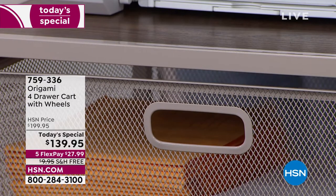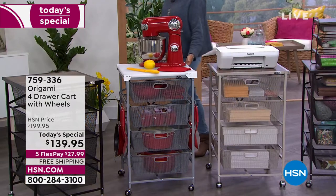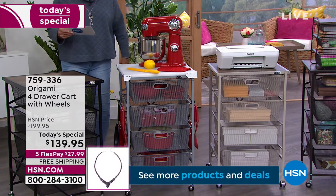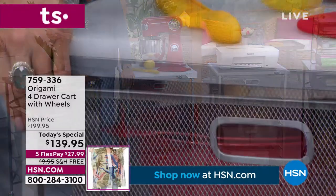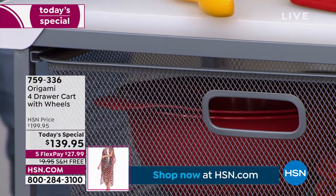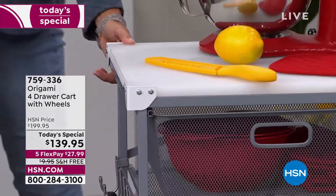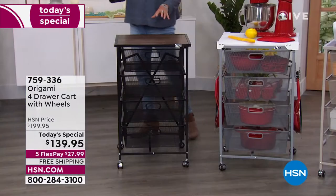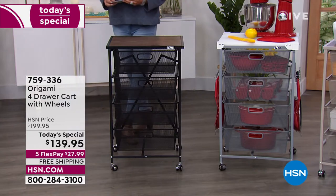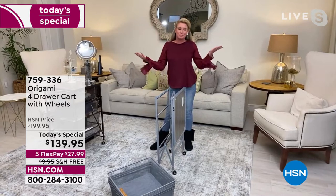The next color is our gray — another brand new color. And we have a beautiful cutting board that fits on top of it. I also have these hooks on the side that are available as well, and we'll be popping the information up on screen so you can grab those. And then finally, we have the black. Tracy Rose is joining me — she's one of our origami queens — and she's going to tell us why this has always been so popular.